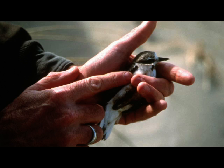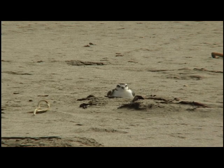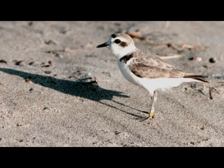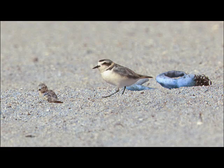Snowy Plovers are a small shorebird that nest along the coastlines. They're about six inches small, and they're mostly white and very cryptic, with some gray and brown on them. They have a few characteristics — very dark eye lines by their faces and around their eyes and their neck collar — but they blend in very well with the sand and a lot of the debris that's on the beach.